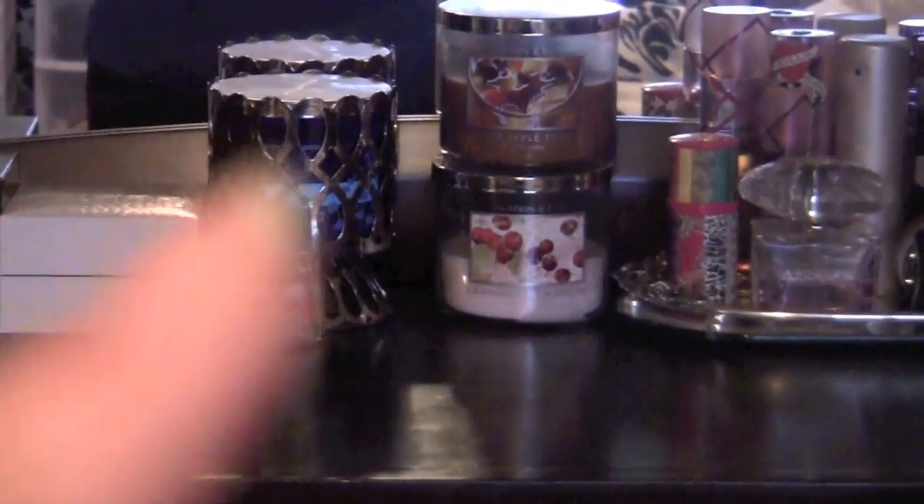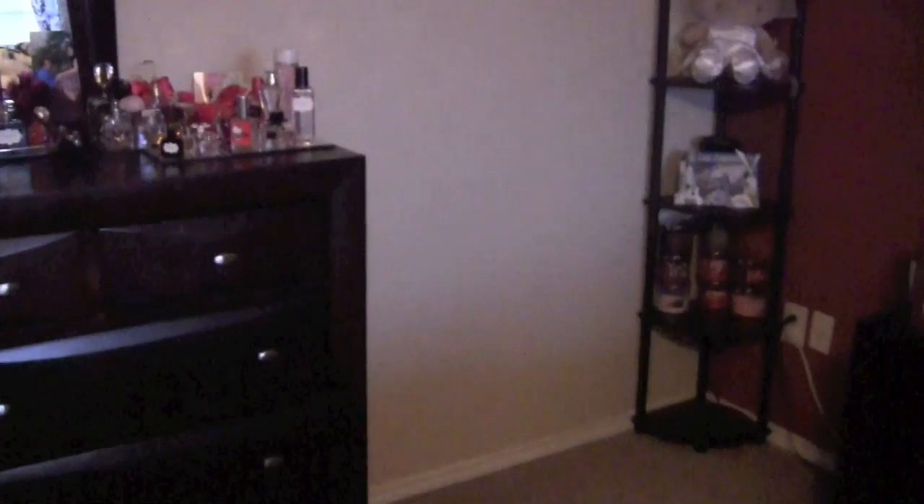Up here I have three candles currently. This is the Aromatherapy in the Lavender Vanilla, this is Spiced Apple Toddy, and Cranberry Bellini Sparkler. I also have two downstairs — one in a bathroom and one in my makeup room. But all the extra ones sit over there.